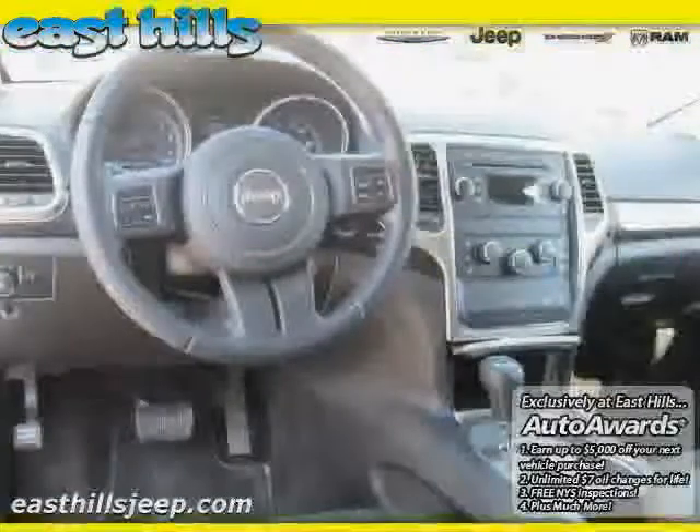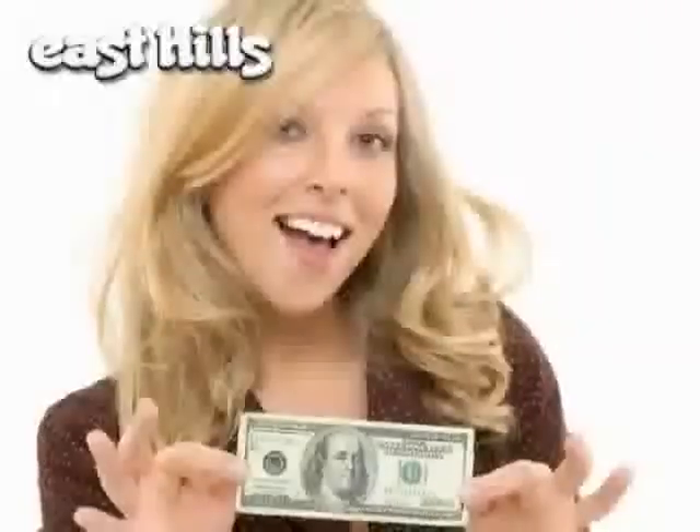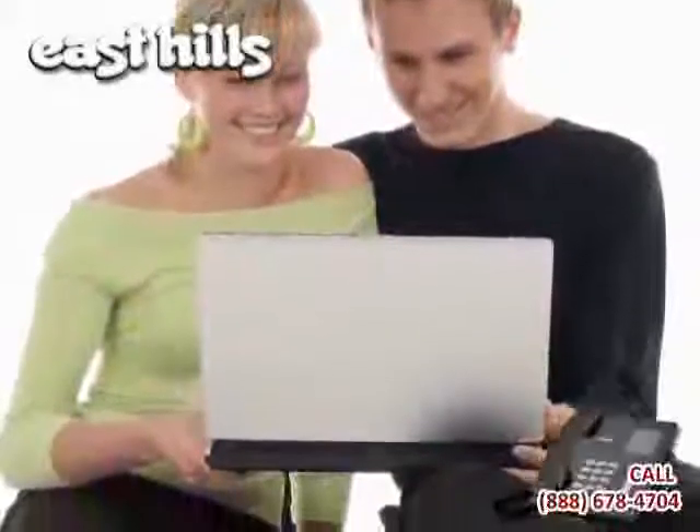Driven with care for 29,715 miles, makes this Grand Cherokee an easy choice for you. Take advantage of our $100 test drive savings coupon off your purchase when scheduling an appointment online. Email or call us today.